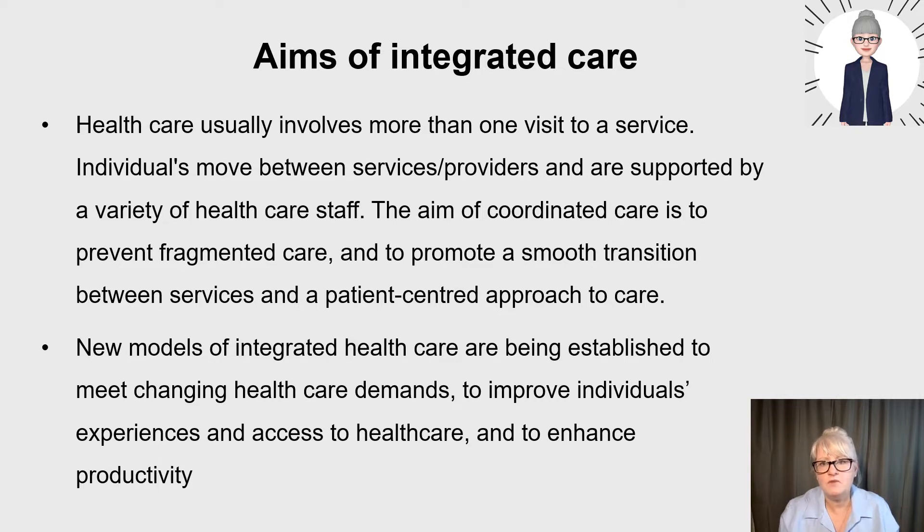The aim of coordinated care is to prevent fragmented care and to promote a smooth transition between services, with a patient-centered approach where the patient is at the center. You may have gone to a GP but been referred to an outpatient, or you might have had surgery and then been discharged into the community for support, going through several different services and providers.